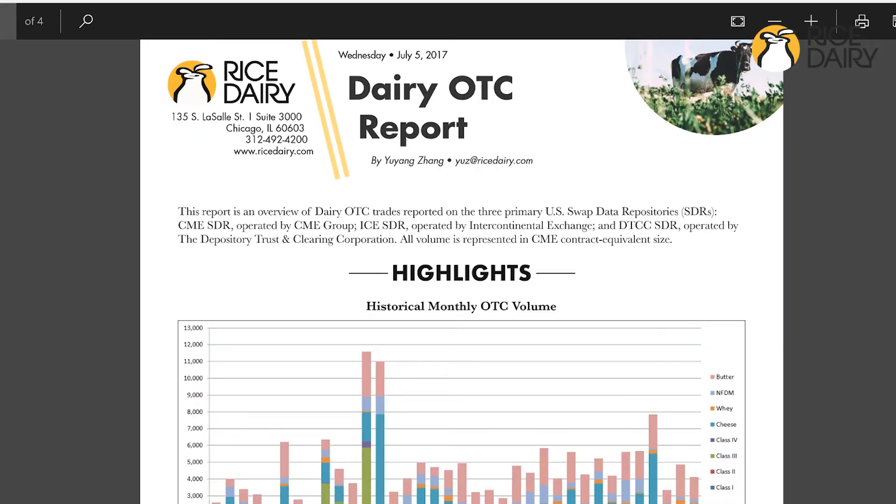And in today's Behind the Numbers, we're going to talk about OTC, which Trevor also participates in on our OTC desk, helping clients access those markets as well. Thanks for being here, Trevor. Thanks for having me, Rice.